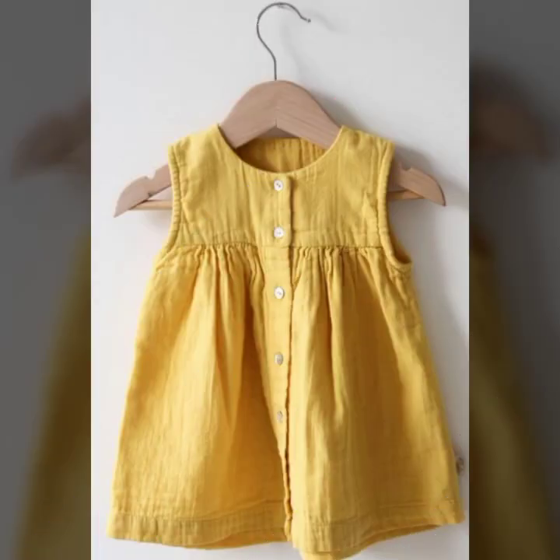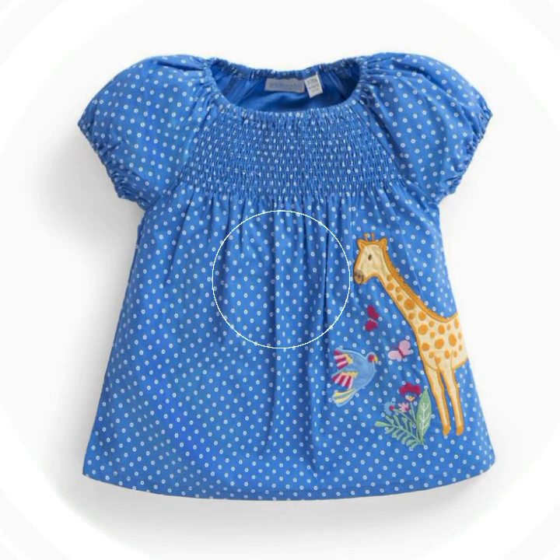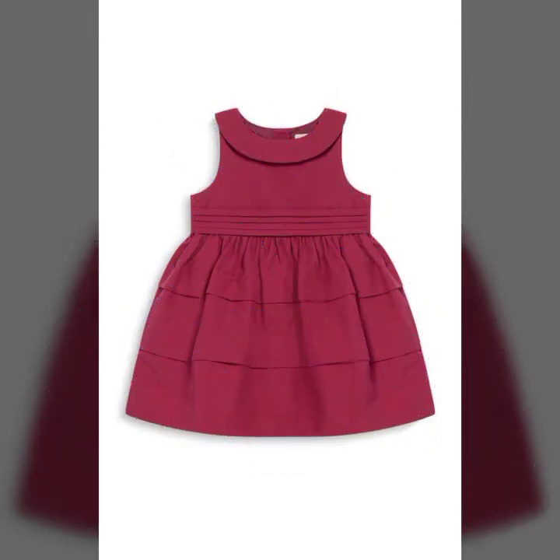آگے آپ لوگوں کو کچھ اور بھی beautiful designs ملیں گے جس میں front open designing بھی ہوگی، side pockets ہوں گی، side open designing کے ساتھ بھی ہوں گے، baron sleeves کے ساتھ بھی ہوں گے، elastic designing کے ساتھ بھی ہوں گے۔ Overall look آپ لوگ دیکھیں کتنی پیاری ہے — دھبکہ style میں یہ frock بنی ہوئی ہے اور بہت پیاری لگ رہی ہے۔